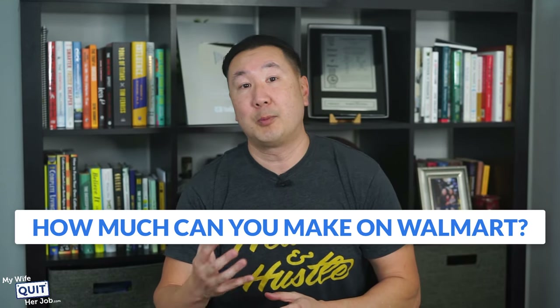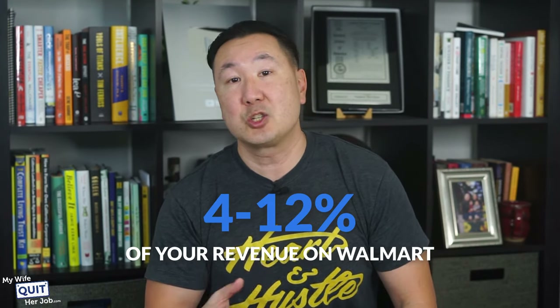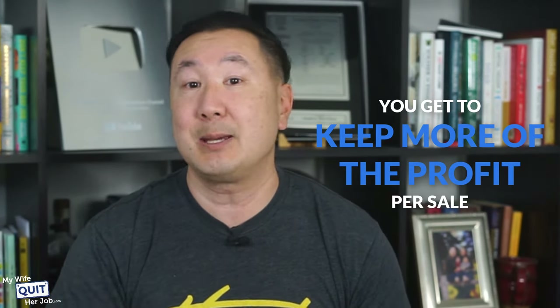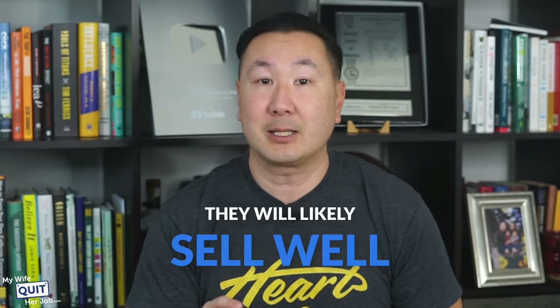How much money can you make on Walmart? If you're already selling on Amazon, you can expect to make an additional 4 to 12% of your revenue on Walmart for a well-established brand depending on the category. Selling fees can also be lower on Walmart compared to Amazon, which means you get to keep more profit. The competition is not that fierce on Walmart, so if you have items declining on other platforms because of high competition, try them on Walmart and they will likely sell well.